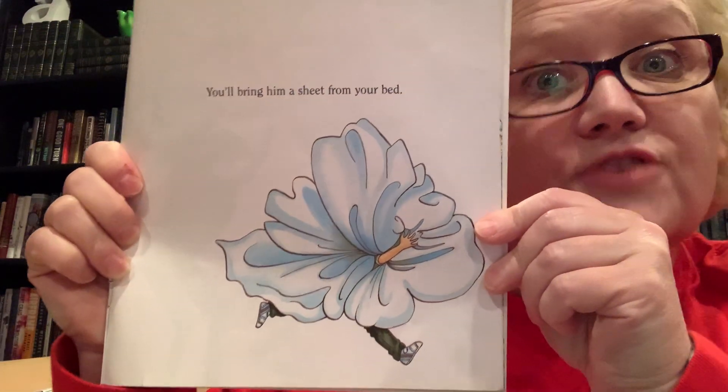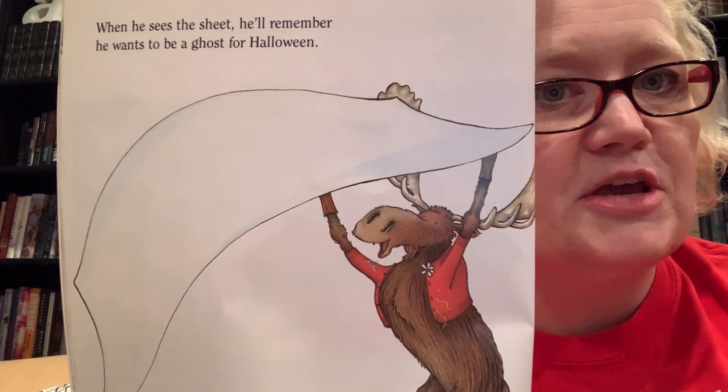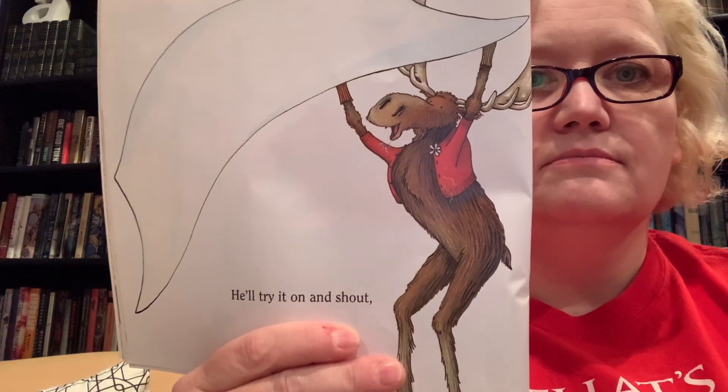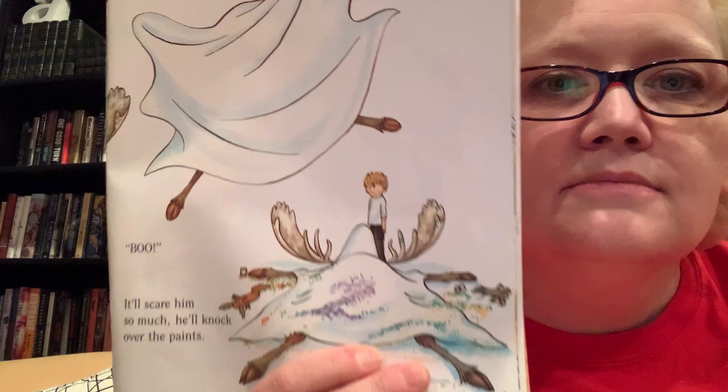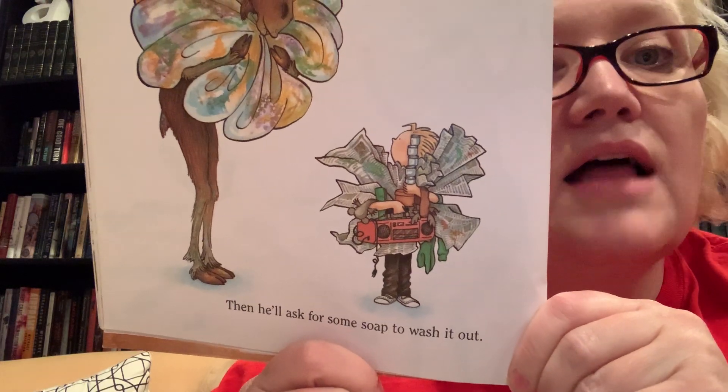You'll bring him a sheet from your bed. When he sees the sheet, he'll remember that he wants to be a ghost for Halloween. He'll want to try it on now. He'll try it on and shout 'Boo!' It'll scare him so much he'll knock over the paints. Oh no. So he'll use the sheet to clean up the mess. Then he'll ask for some soap to wash it out. I like that he's trying to clean up after himself. He'll probably want to hang the sheet up to dry.